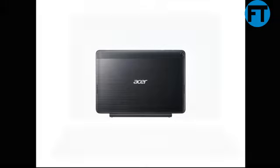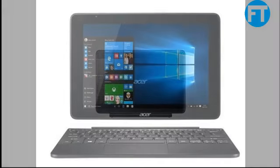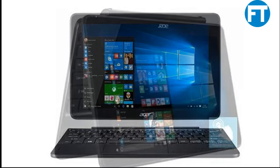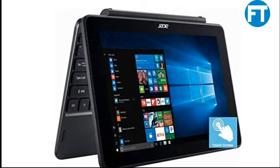Solid state drive, no optical drive. Operating system: Windows 10 Home 32-bit. Graphics: Intel Atom X5 Graphics 400. Touchscreen: 10-point touch. Touchpad: precision touchpad. Bluetooth 4.0. Wireless connectivity: 802.11 b/g/n wireless LAN.